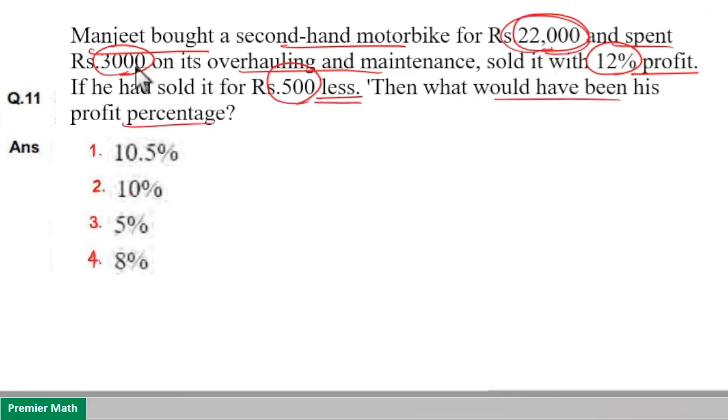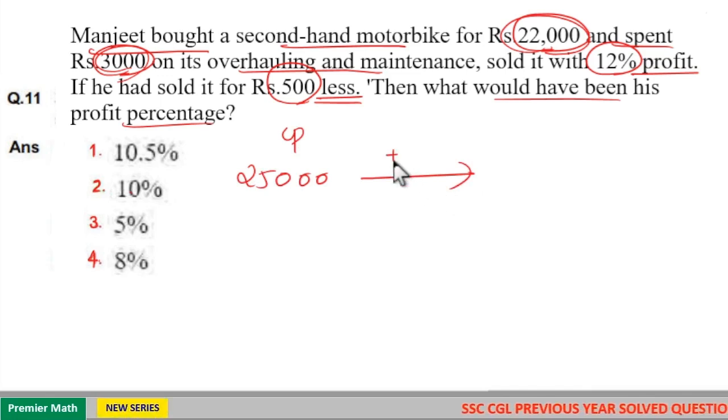The cost price is 22,000 plus 3,000, that is Rs 25,000. He sold it for 12% profit. We don't need to find the actual selling price, because the question asks: if he had sold it for Rs 500 less.